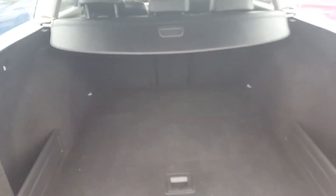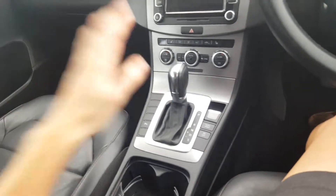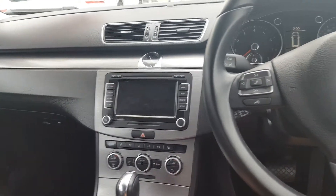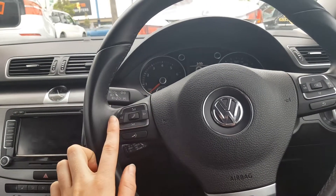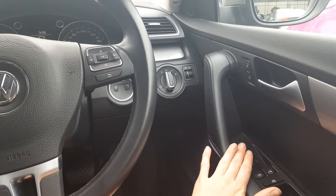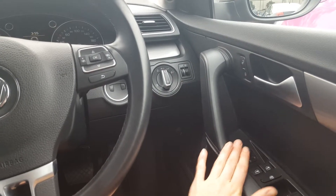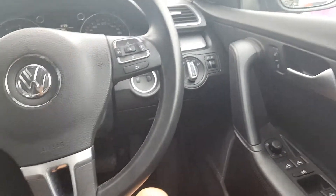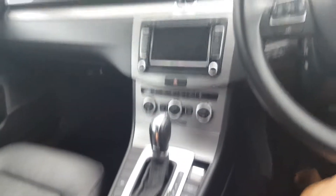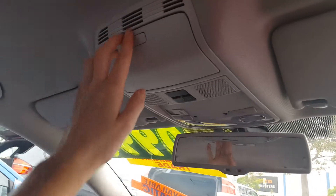Now we'll just go inside the vehicle. You'll be able to notice it is automatic with an electric park brake and a CD player. We have controls on the steering wheel as well as Bluetooth. We also have power windows and electric controls for the side mirrors. It's got an auxiliary input just in the glove box, and just above here we do have a sunglass holder.